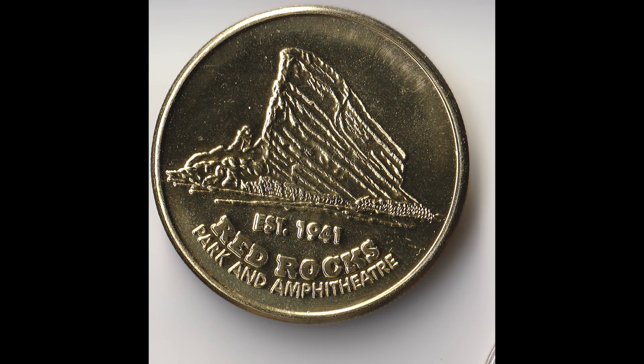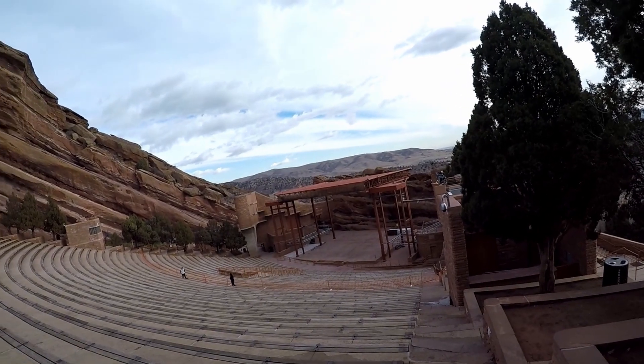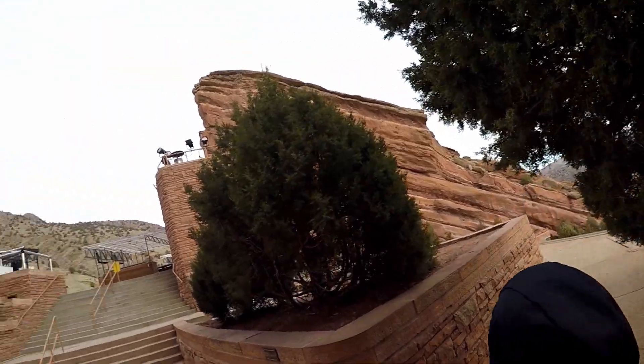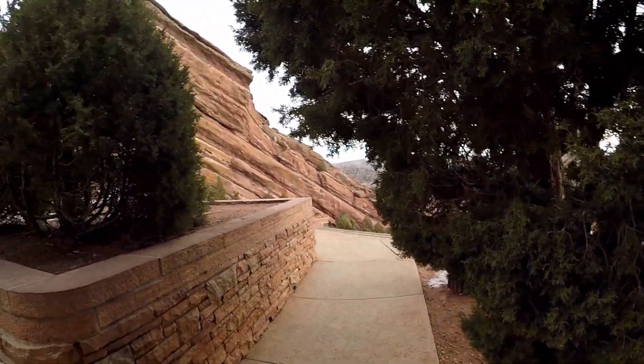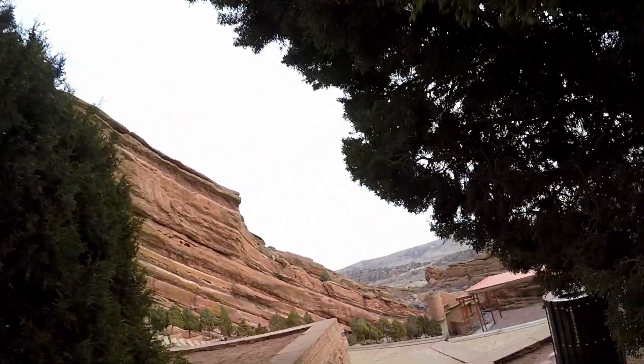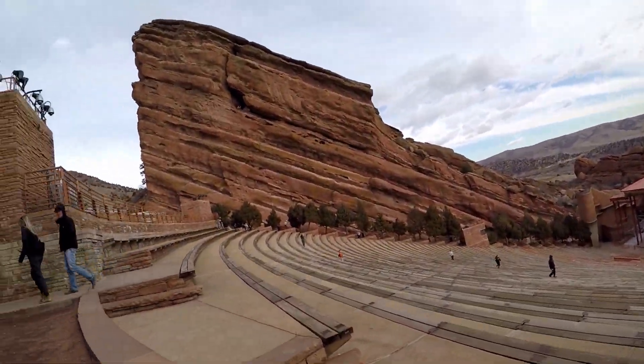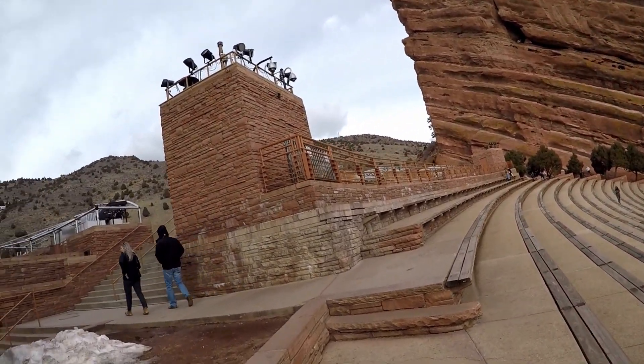In the gift shop you can get coins — they have three to four or five different styles. I think we bought three of them. And here we are going up to the top seats so you can take a look at this amazing venue from the top. There's not a bad seat in this place.